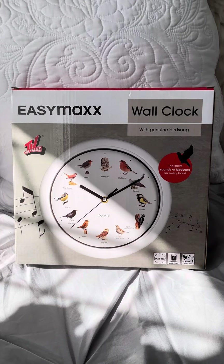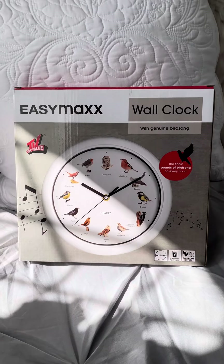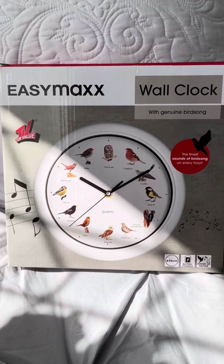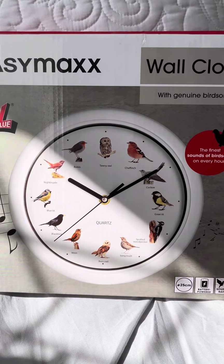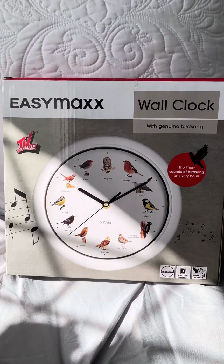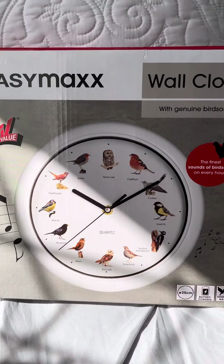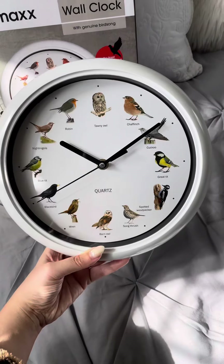For any bird lovers, I just wanted to show you this clock that I picked up from Lidl. I think it's pretty cool — it's got 12 different types of birds on it, and not only that, every hour it plays one of the bird songs of each bird. Let me show you.